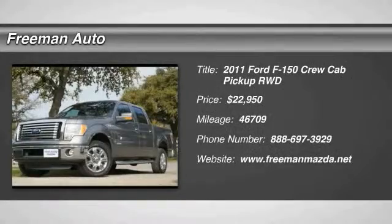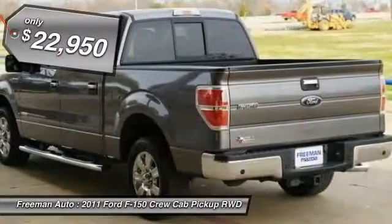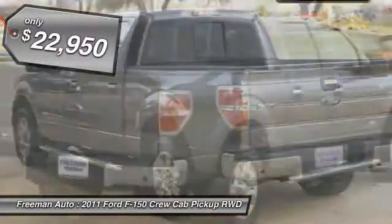The 2011 F-150. A Ford F-150 knows how to handle any situation. It's built to follow orders, no whining, and is priced below $25,000.